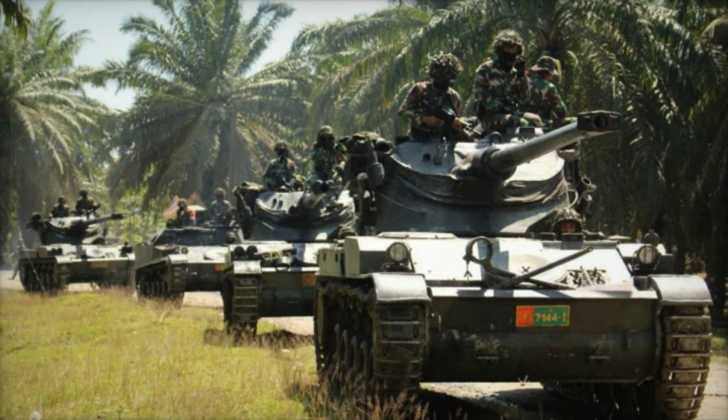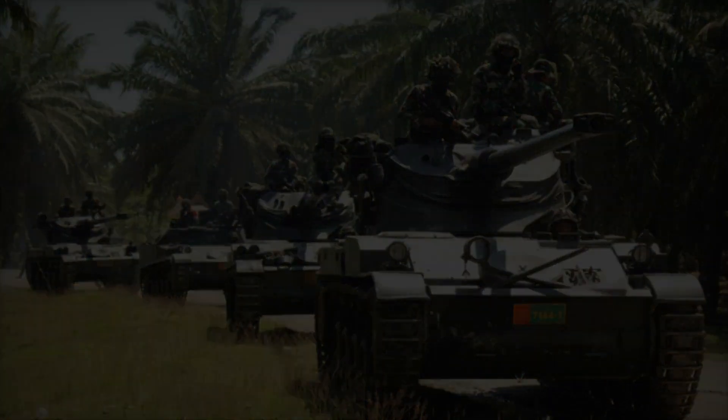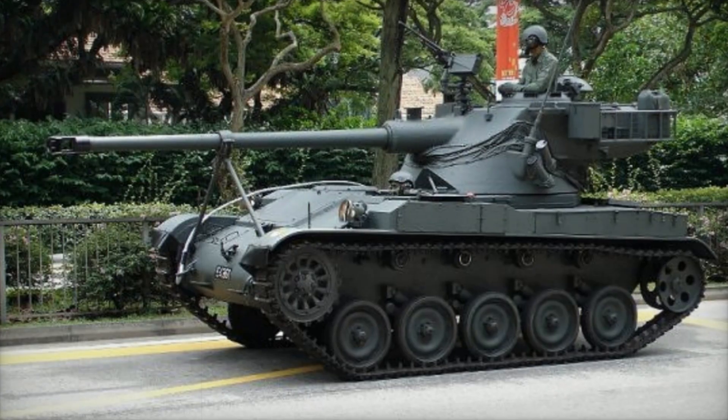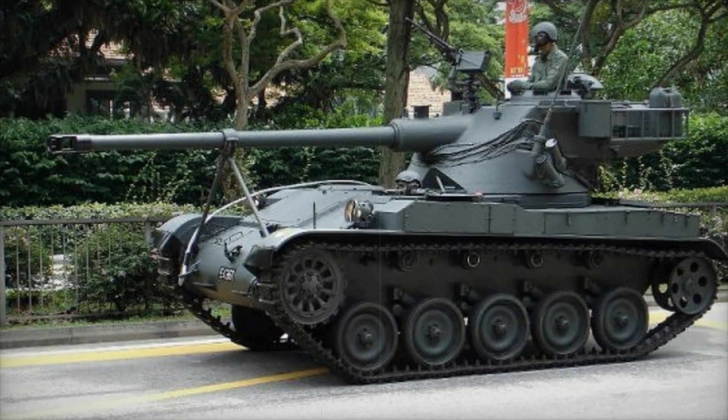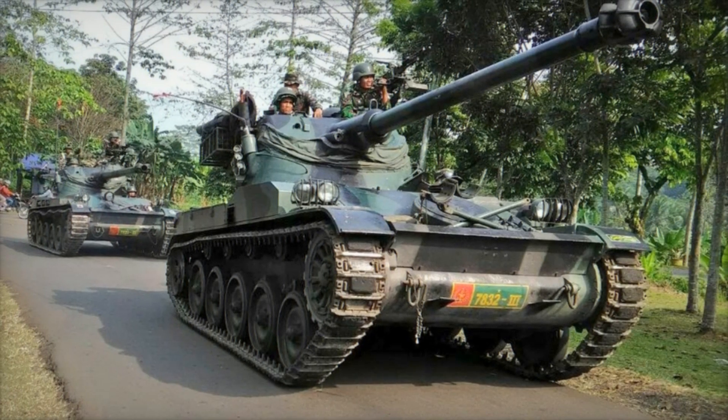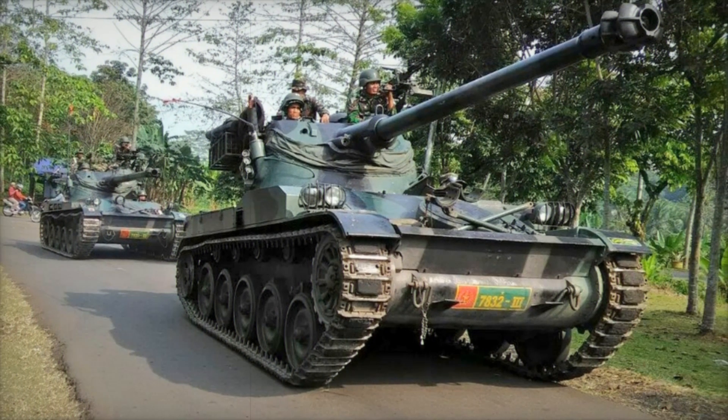In conclusion, the AMX-13 light tank represents more than just a military vehicle — it symbolizes the resilience of a nation and the spirit of innovation. As we explore the stories behind such remarkable machines, we are reminded of the impact they have on history and the importance of learning from the past.